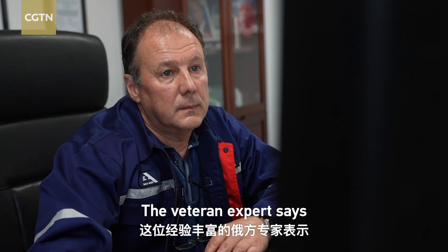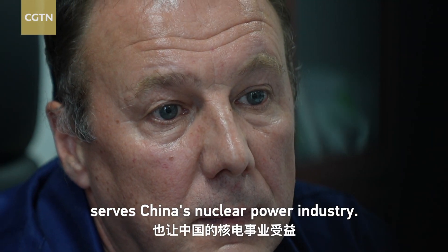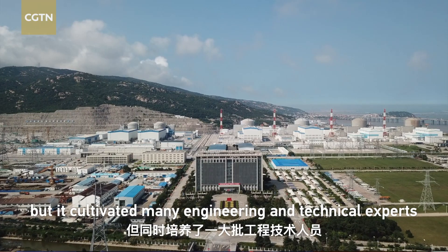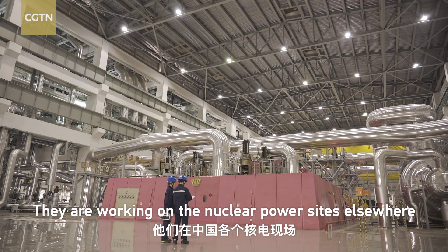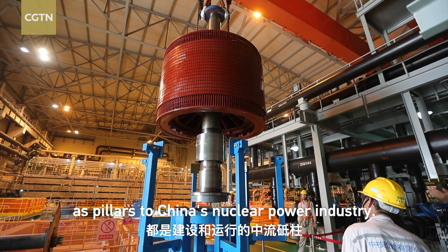The veteran expert says the accumulated experience in creating it serves China's nuclear power industry. The plant experienced many difficulties at the early stage, but it cultivated many engineering and technical experts who are quite courageous and responsible. They are now working on nuclear power sites elsewhere as pillars of China's nuclear power industry.